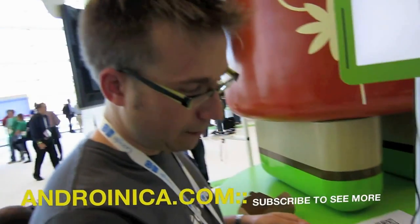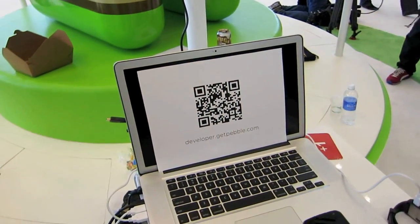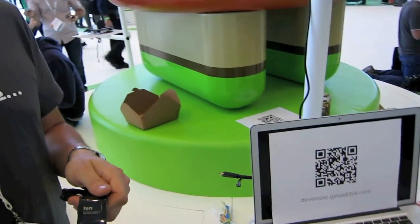So we're here at Google I/O today to announce our initial preview of our Android SDK. If you go to developer.getpebble.com today, you'll see the initial draft of our Android documentation.